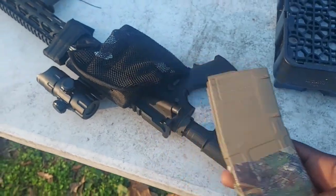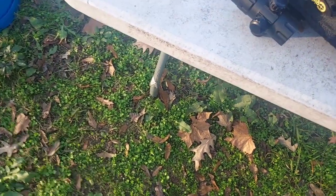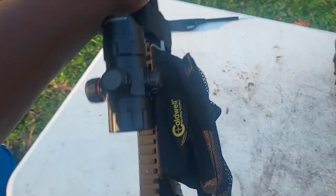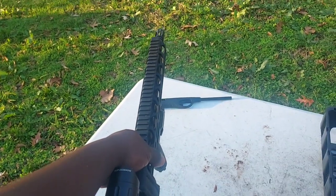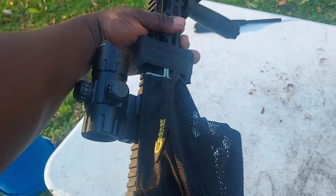Today I'm just gonna see if the shell catcher works. I got a Carwell shell catcher. Got 20 rounds loaded up — don't talk too bad about my little cheap red dot, y'all.